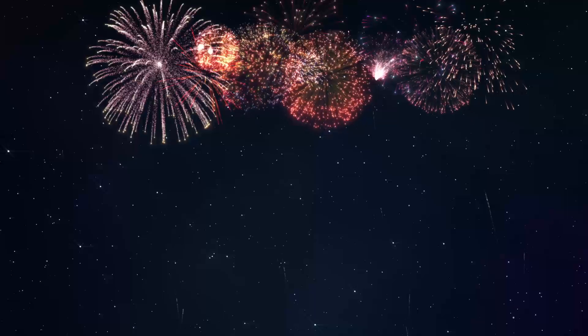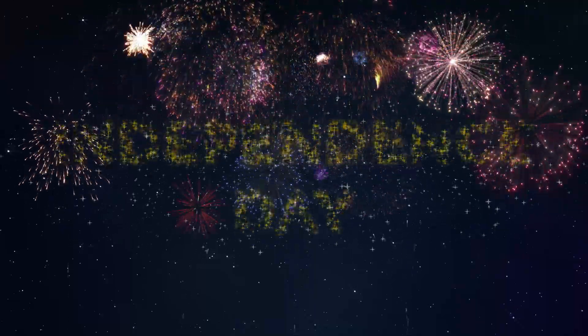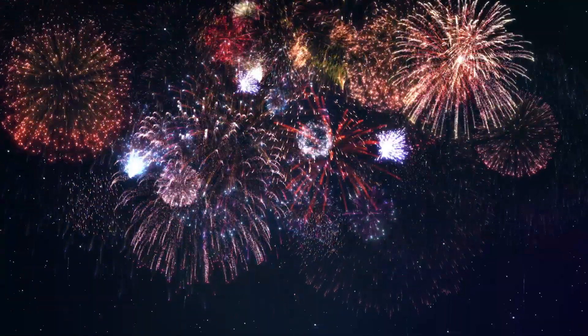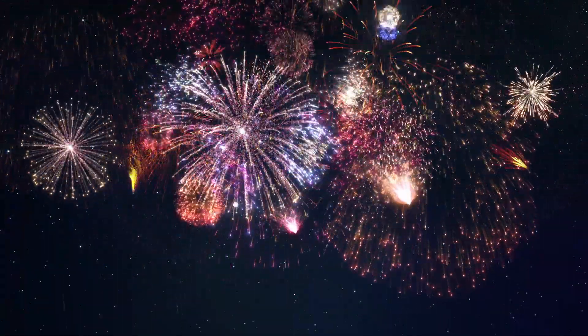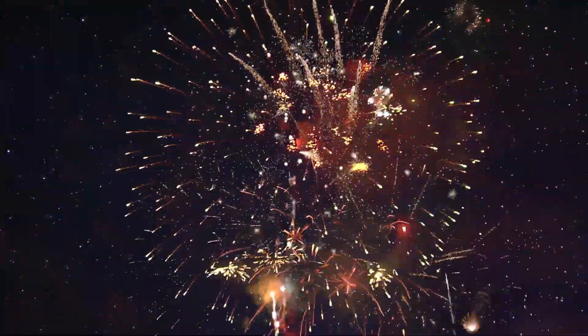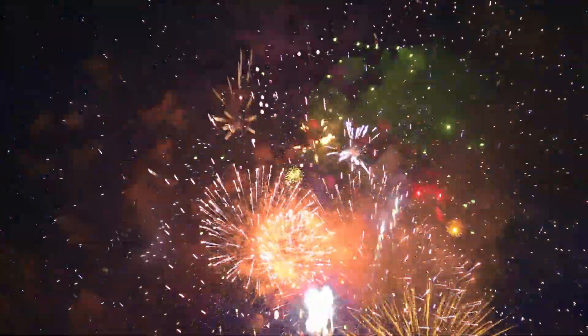Certain shapes are still tricky. Creating perfect alphabet letters in the sky is still a challenge for the fireworks industry, but they're working on it. Fireworks get better every year, promising bigger, better explosions that come in all shapes and sizes.